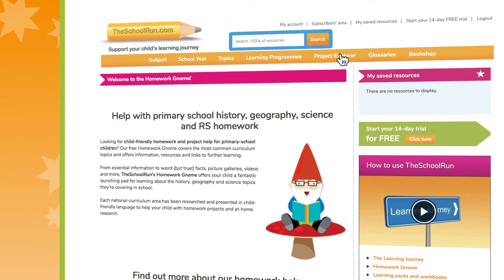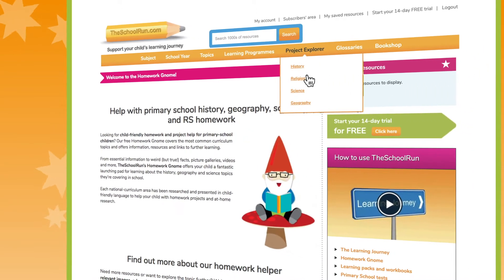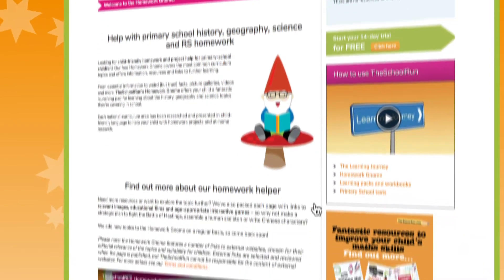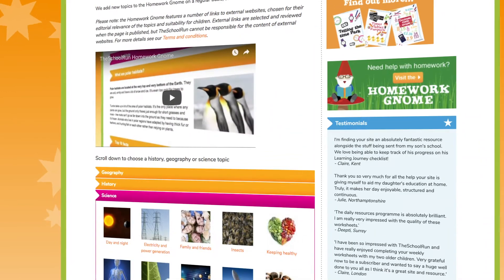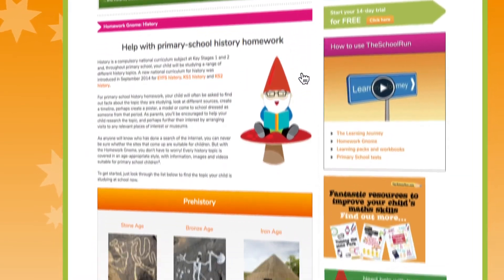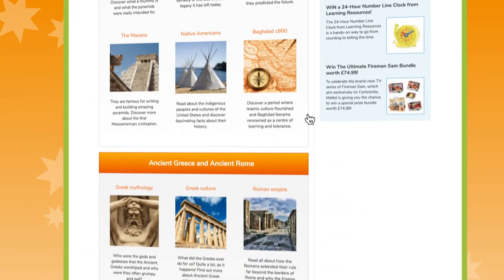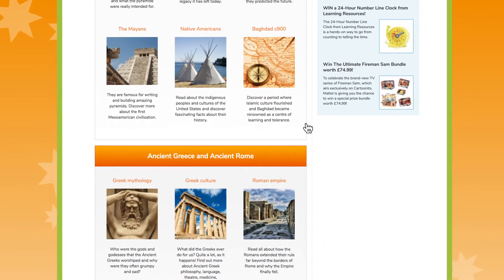This free resource covers the most common history, geography, science and religion curriculum topics and offers information, resources and links to further learning. Each national curriculum area has been researched and presented in child-friendly language to help your child with school projects and at-home research.